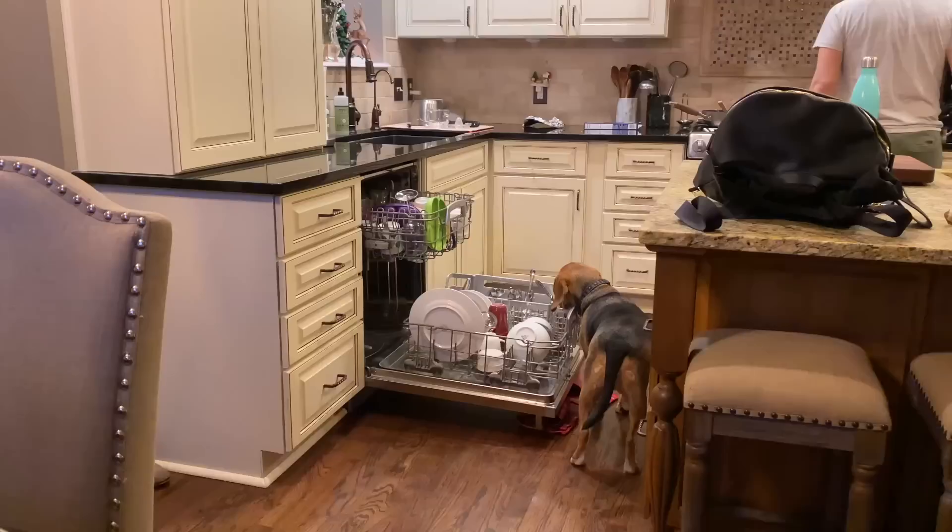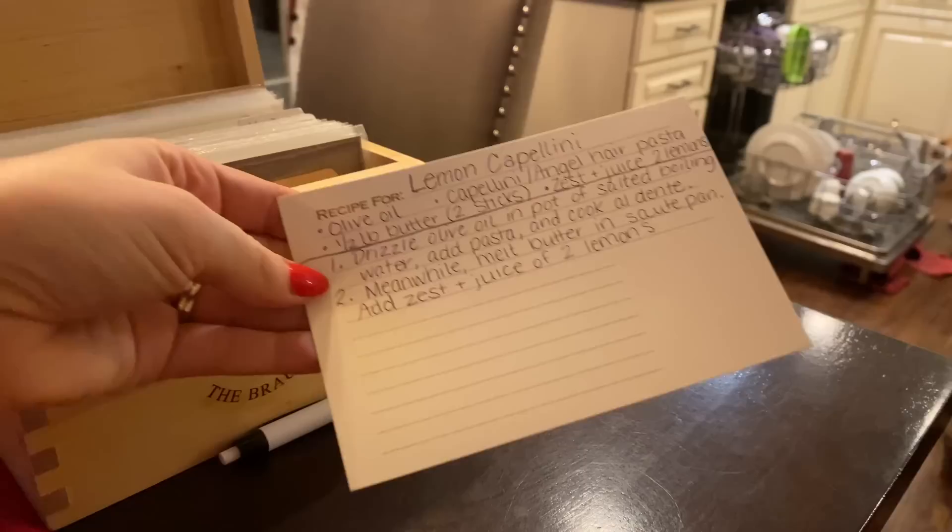Pinocchio is helping with the dishes! We're finishing up Home Alone 2, just had dinner, and I'm writing out the recipe card for the lemon capellini. I'll put the link to the actual recipe below since I'm pretty much copying it directly.